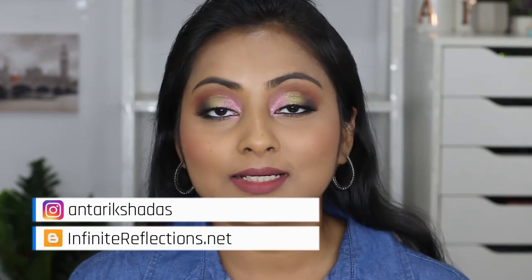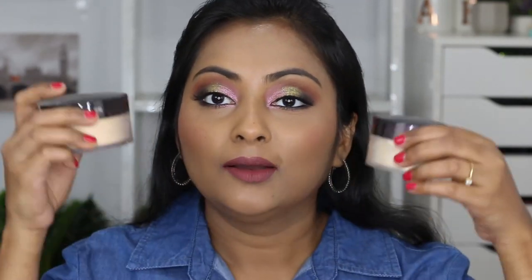Hey guys, what's up! Welcome to today's video and welcome to my channel if you are new here. I hope you will like this video and consider subscribing. Today if you feel like I have too much powder on my face, that's because I'm going to demo out these powders finally.